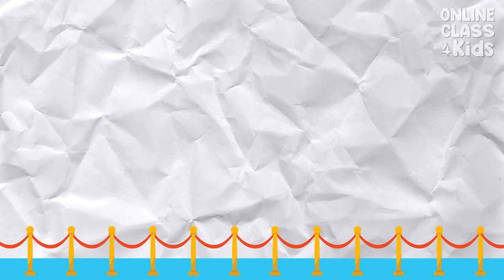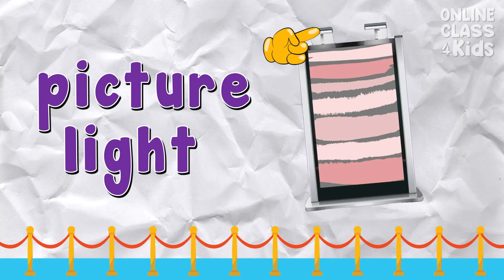Picture light — it helps the visitors see the painting's detailed artwork. Say: picture light.